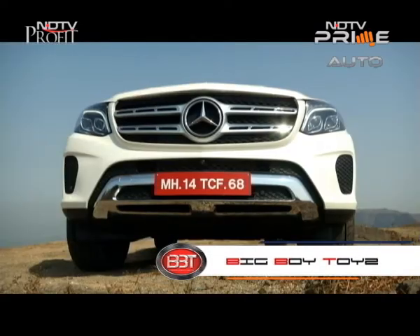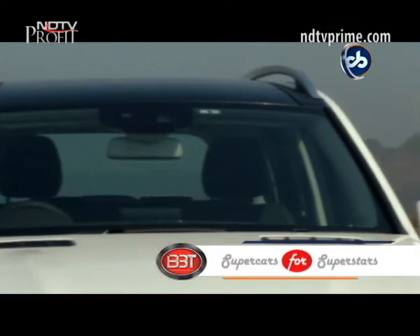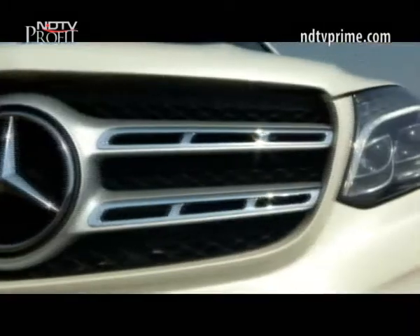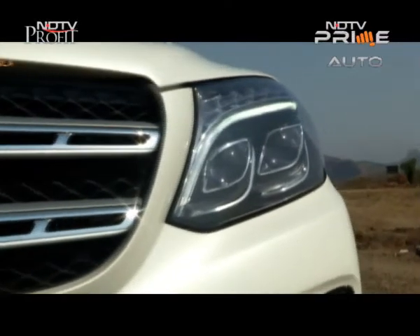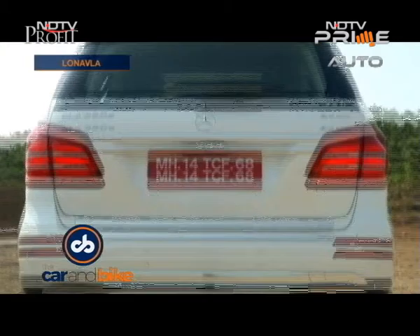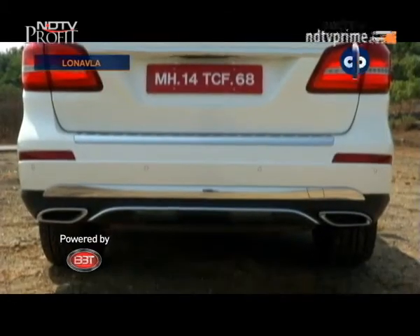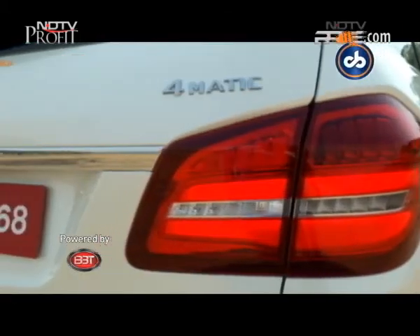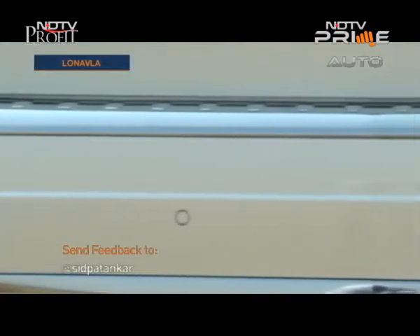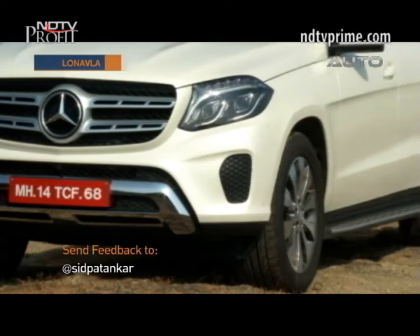Apart from the aggressive front styling, the headlights have been redesigned and now come with the signature multi-beam headlamps with DRLs. The rear gets the major revamp, setting it apart from its predecessor with a full LED tail lamp cluster and a more streamlined lower bumper, making the car look less heavy overall.